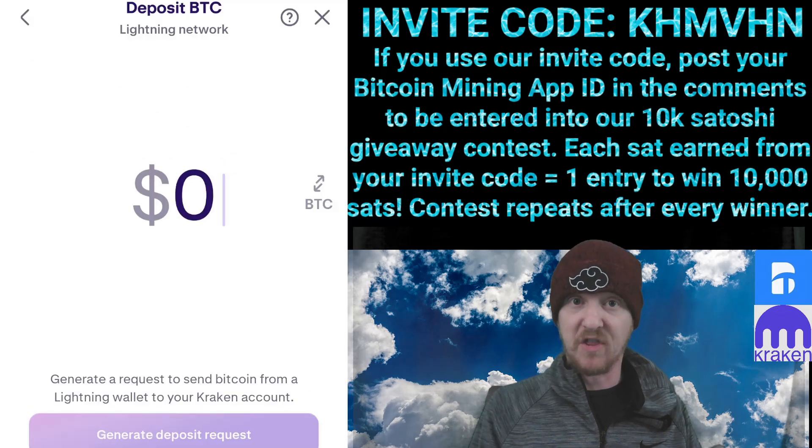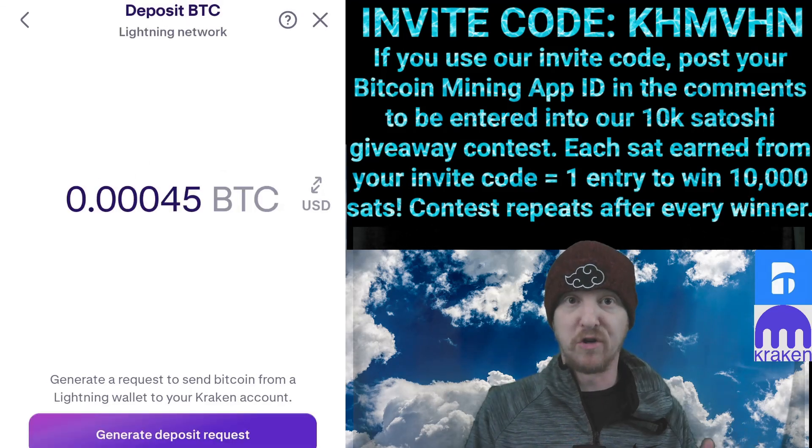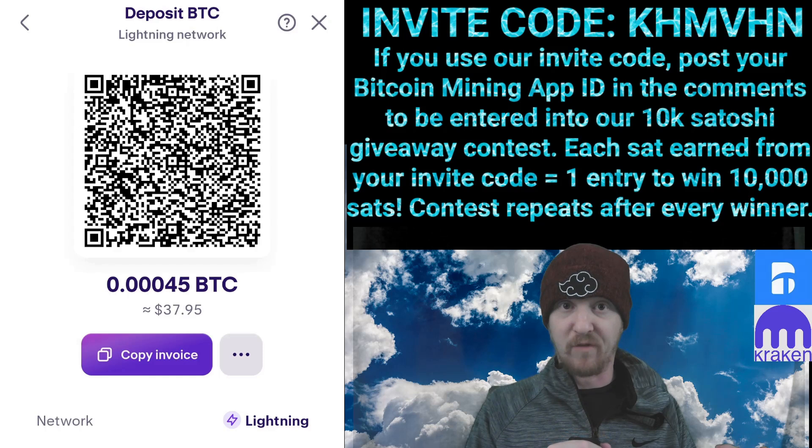Click BTC on the right here to change our currency to Bitcoin. Input 0.00045 for 45,000 Satoshis and click Generate Deposit Request. Then click Copy Invoice.